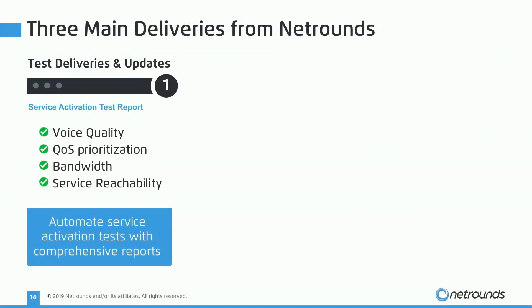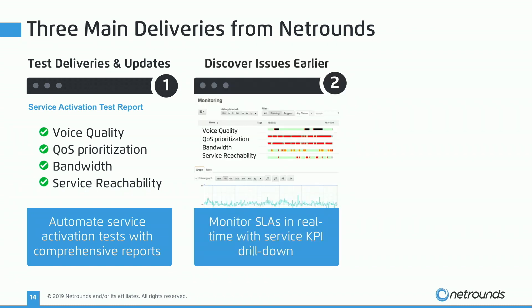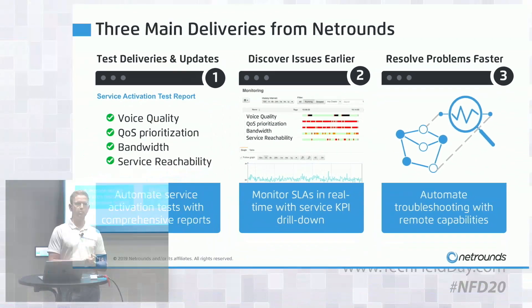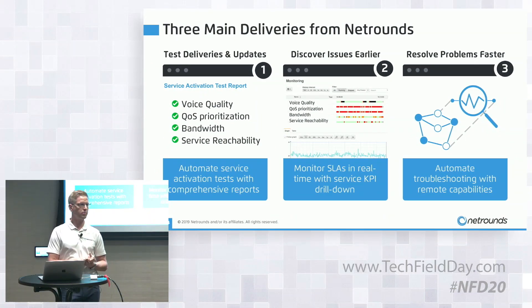The toolbox delivers three main outcomes. First, you can test configurations — every time you touch the network, you can automatically validate that the service works on the data plane, receiving a comprehensive test report. Think CI/CD or DevOps. Second, the same test agents provide real-time monitoring of specific services you have configured, with a real-time dashboard, SLA reporting, and alarming. Third, advanced troubleshooting sequences can be built through our UI to automate otherwise manual troubleshooting steps and narrow down where problems are in the network.